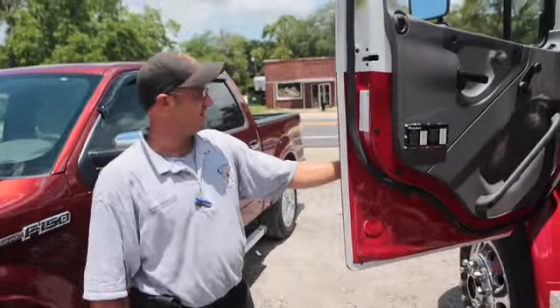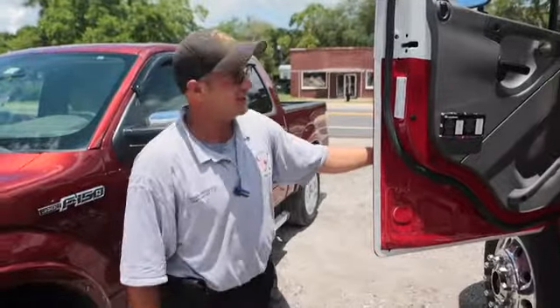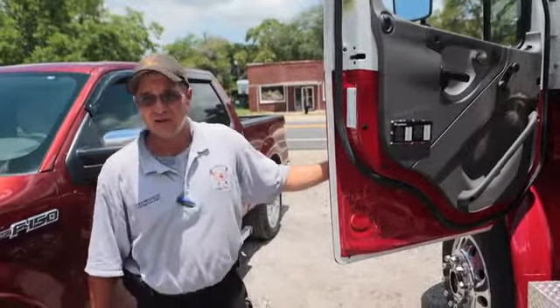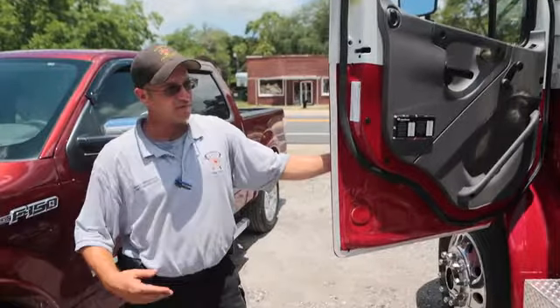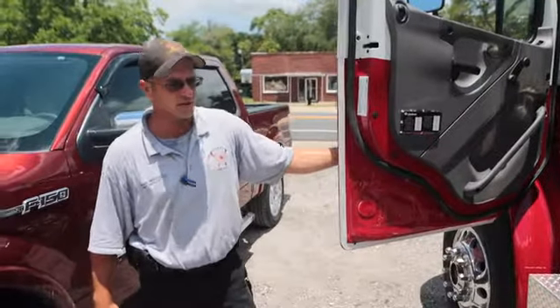This is our new Rosenbauer fire truck, and it is a quad cab, which is one of the biggest assets that we have right now. It lets us get more manpower from the station to the location, and be able to fight fires faster and more efficiently.